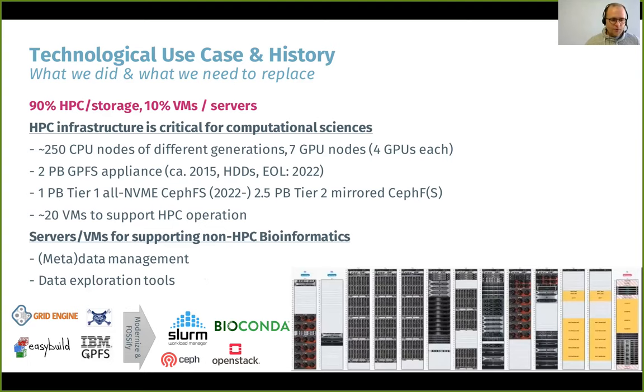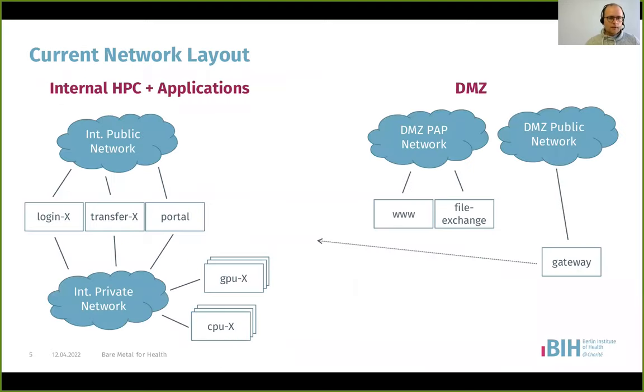We're also moving away from commercial software to more open source based systems. On the lower right you can see a rendering of what we have in our data centers. We're using Netbox — if you don't know it, have a look, it's good software. It gives you this rendering. It's more or less 10 racks full of hardware that we're managing.